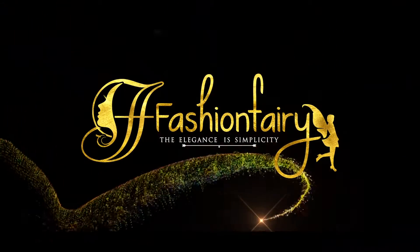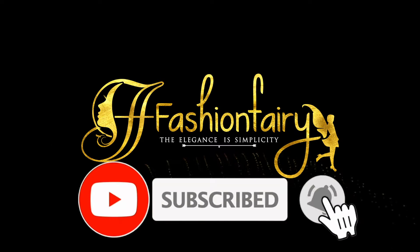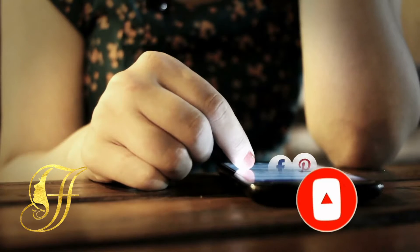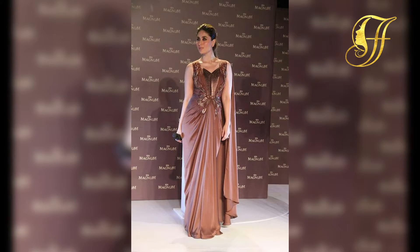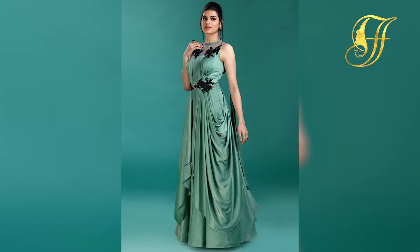Welcome to Fashion Fairy — subscribe to see more interesting videos from this channel. Hello everyone, welcome back to Fashion Fairy. In today's video we will be speaking about how to style your amazing and beautiful party wear dresses, so let's get into this video.